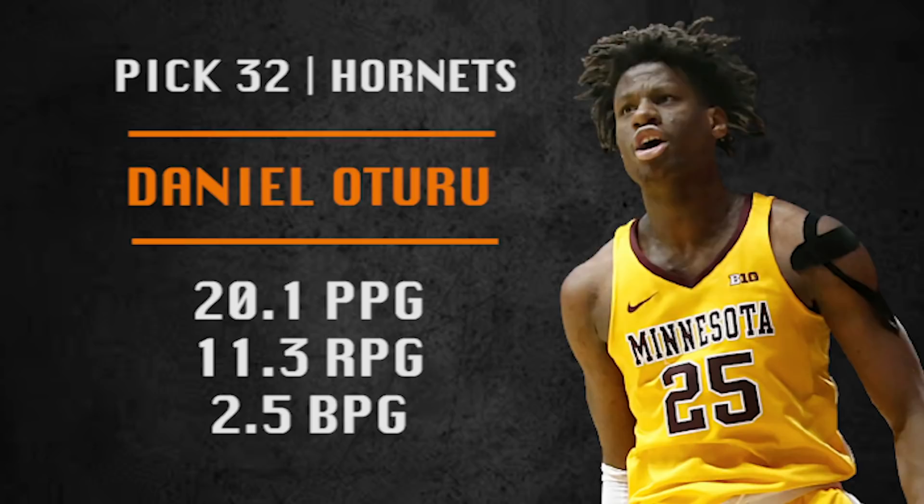Pick number 32 is going to be made by the Charlotte Hornets. They are picking Daniel Oturu, who took a big leap as a sophomore. He is a solid athlete with a nice touch around the basket and rebounds the ball at a high level. Good bench piece for Charlotte.